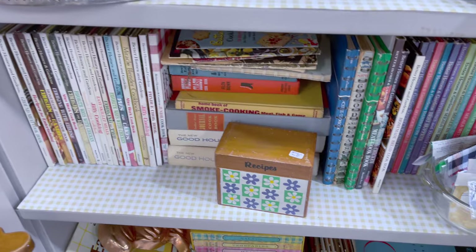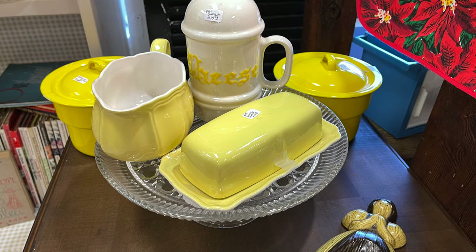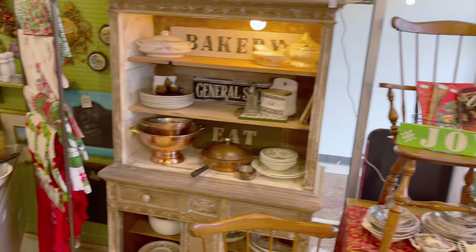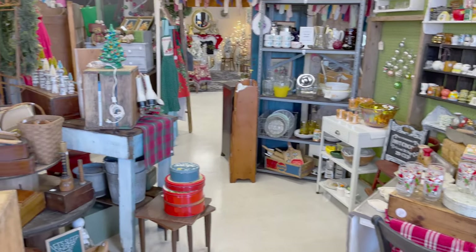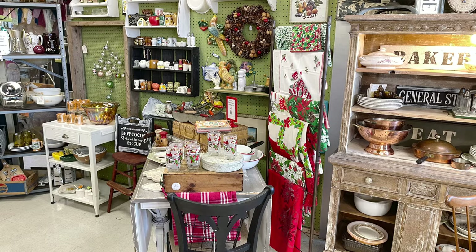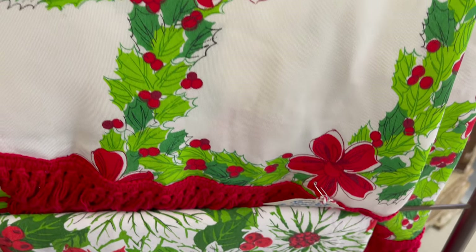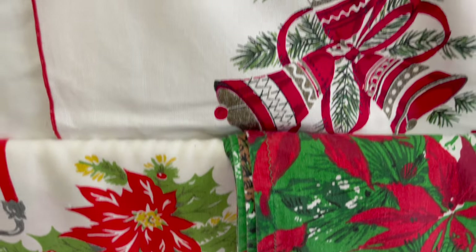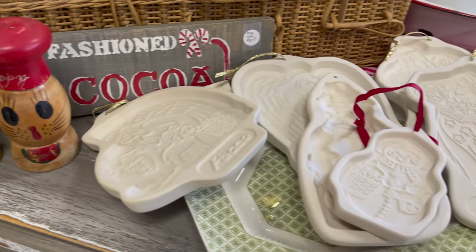And let's not forget vintage cookbooks — need a new recipe? All year long I've been collecting vintage tablecloths and linens — look at the bright colors! And check out those cookie molds.